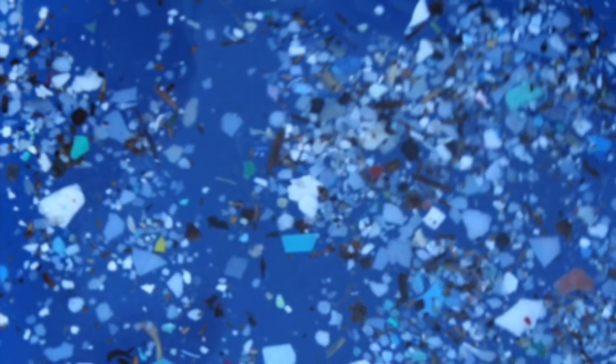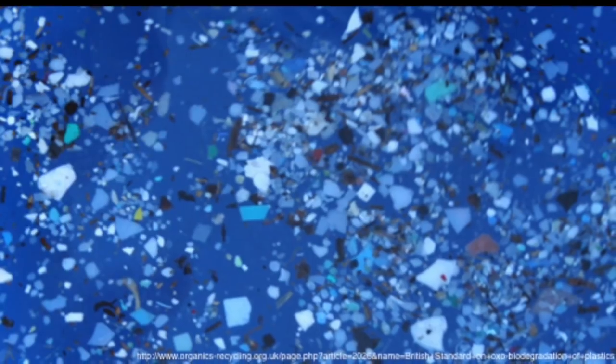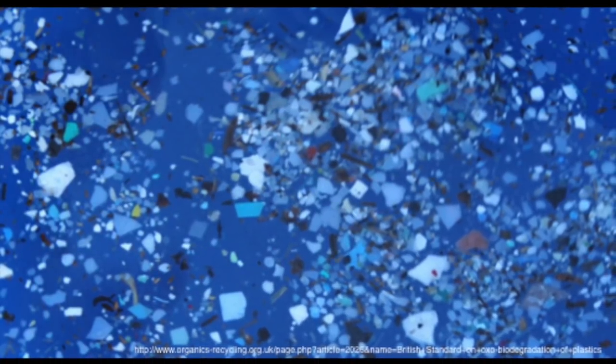Over time, plastic breaks down through a process called photodegradation. During this process, the larger pieces of plastic, known as macroplastics, are broken down by the sun to eventually form microplastics, which are the smaller pieces of plastic.